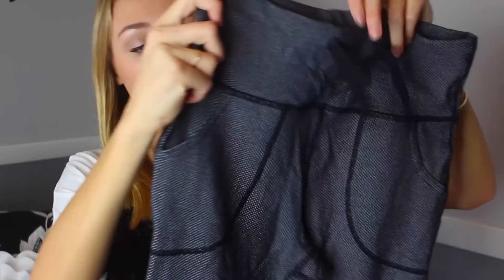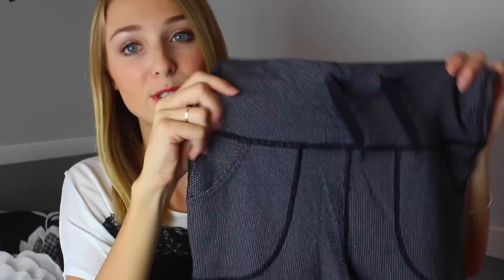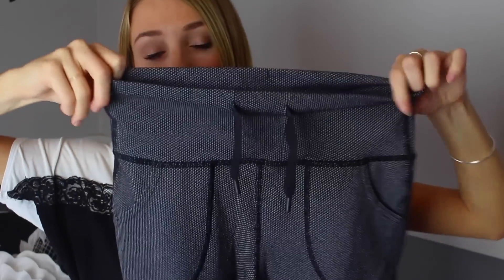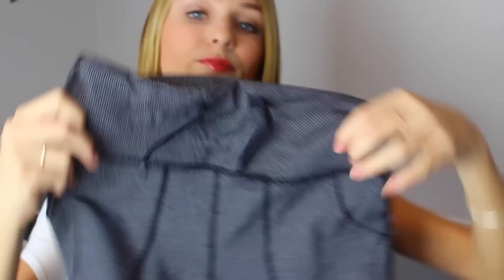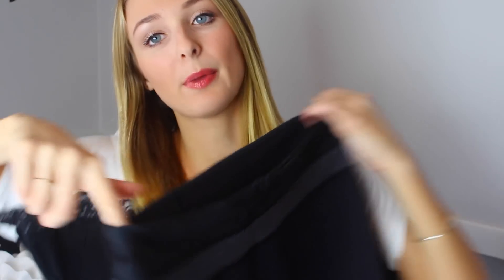These are by far the most comfortable pair. They're like a gray knit color but made out of a really soft material. They're high-waisted with pockets and a drawstring waist, and they just flow down. I can literally wear these to sleep because they're so comfortable — I wear these ones all the time.